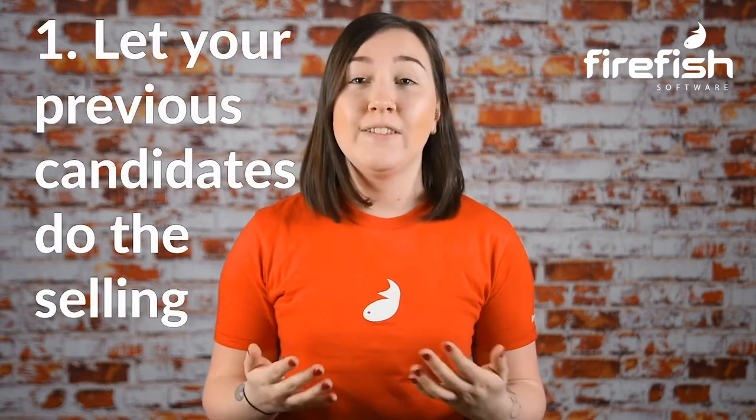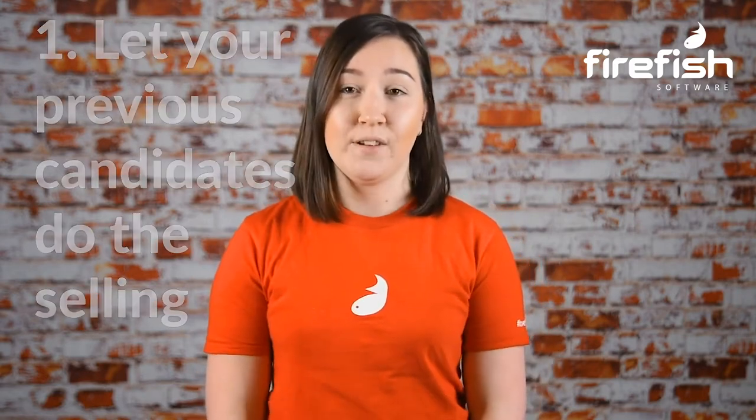Strategy number one: let your previous candidates do the selling. Every time you place a candidate in a job they love, this is an instant opportunity to make even more placements. Video is a really effective way to do this. This could be as simple as asking a newly placed candidate to tell the camera three things that they love about working for their new job and employer. And you can then use this in your candidate outreach.